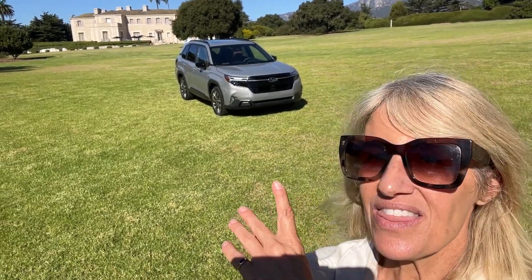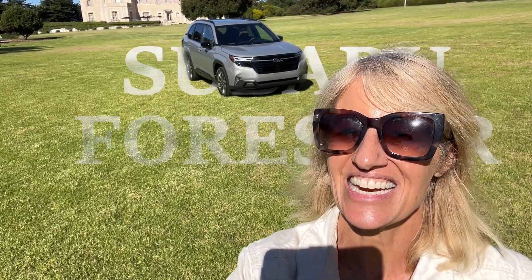Hey guys, I am here today with this. This is the all-new Subaru Forester. Let's get into it.